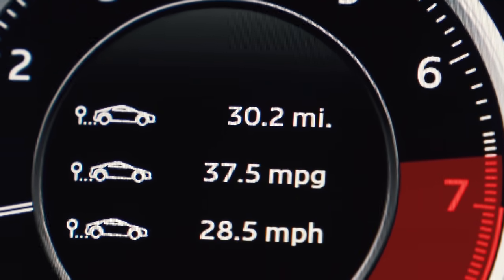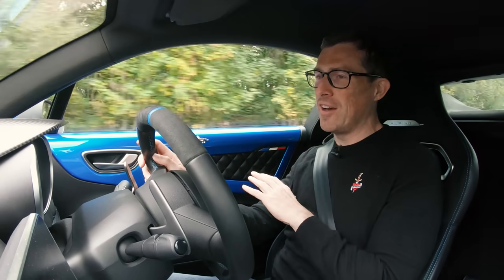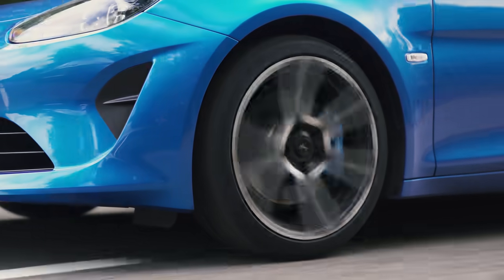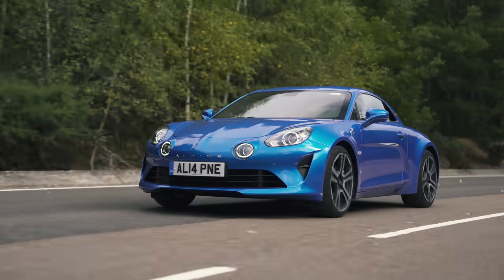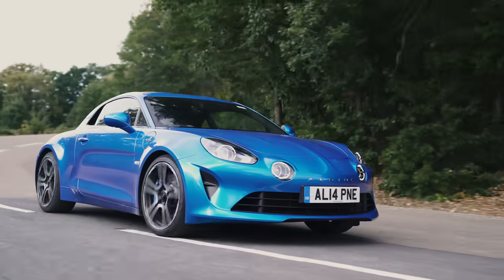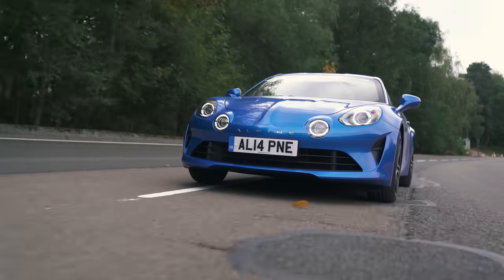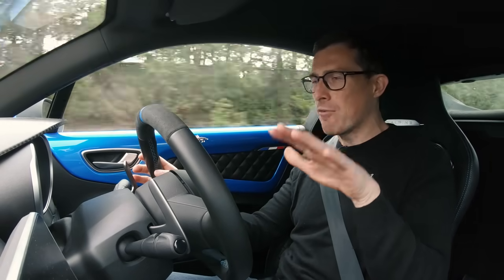Also better than expected is the economy — I'm averaging 37 miles per gallon through normal driving with quite a bit of town work. Cruising on the motorway it'll do over 40 no problem. The car's lightness defines the whole driving experience. They haven't had to fit very stiff suspension — it's actually quite supple — so it's surprisingly comfortable for a sports car. Speed humps aren't a problem, potholes won't break your back, and on notoriously bad British back roads this thing seems to tiptoe over them.